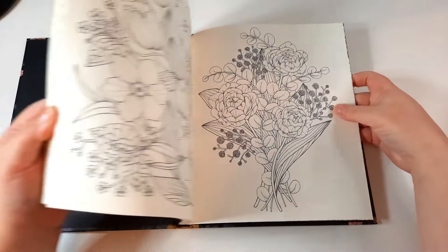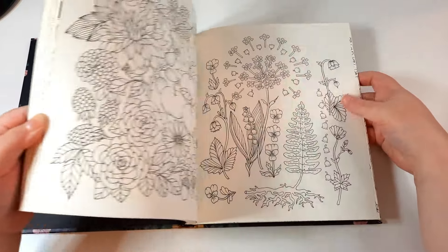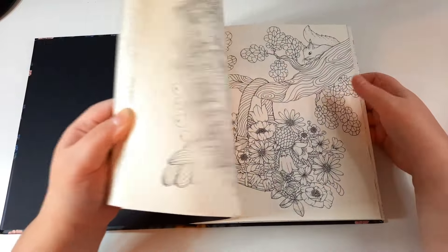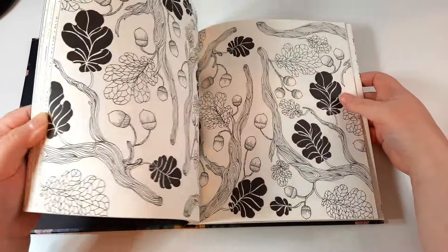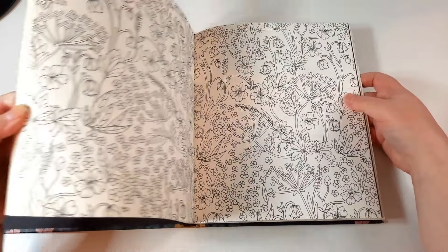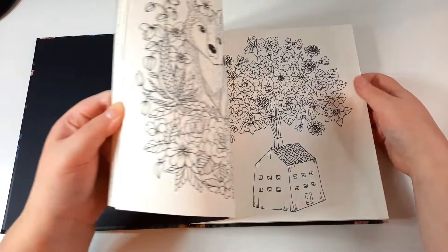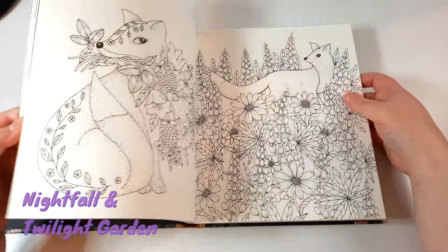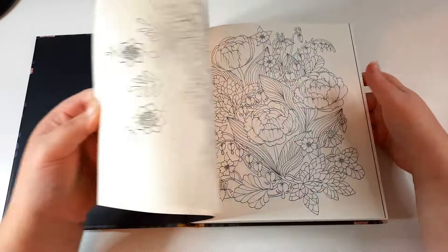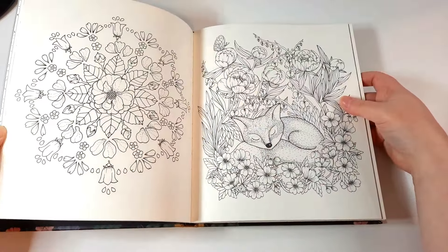Next I have Twilight Garden, and again I haven't coloured anything in this. I was kindly gifted these two books by a lovely lady on Instagram — a subscriber who asked if I'd like them because she wasn't using them anymore. I happily obliged and said of course, thank you so much — she knows who she is.